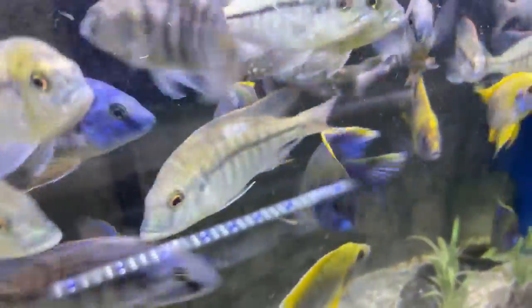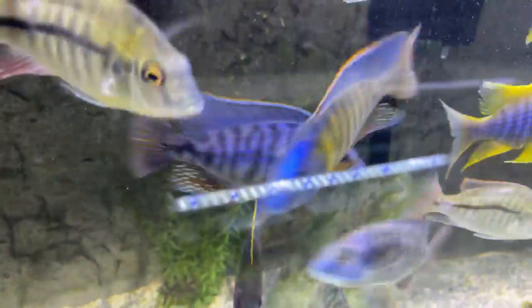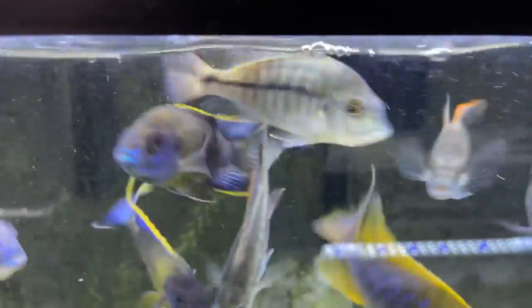Over here we have some lawanda, some lemon jakes, some really nice tangerine tigers that are available, and also some protomilus labyrinth that you don't see too often.